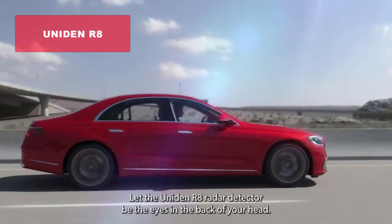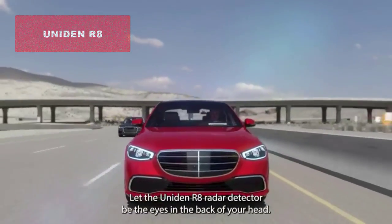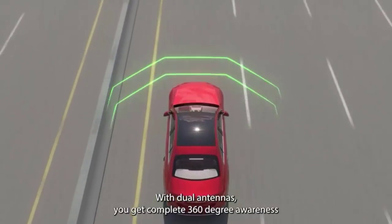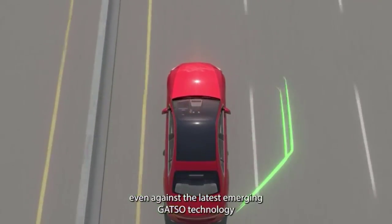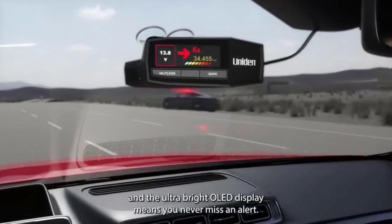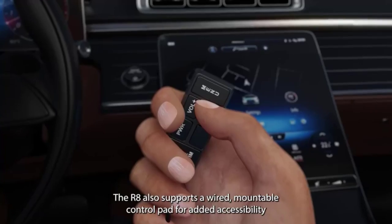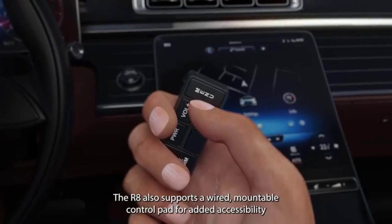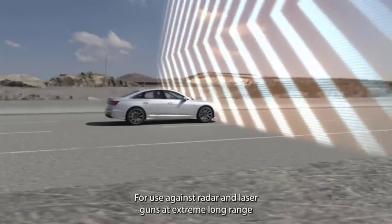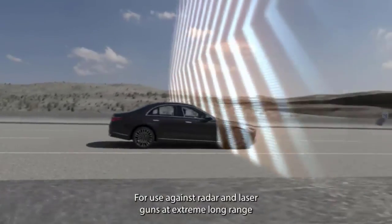And now, for our top pick, securing the number one spot is the Uniden R8 extreme long-range radar laser detector. With its dual antennas and directional arrows, this detector provides unmatched range, sensitivity, and situational awareness. The built-in GPS with real-time alerts keeps you updated on red light and speed camera locations. The large multicolor OLED display and voice alerts ensure you never miss a beat on the road.